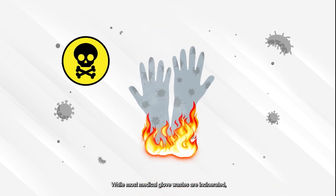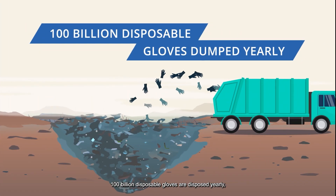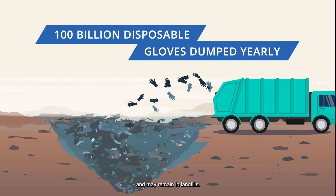While most medical glove wastes are incinerated, 100 billion disposable gloves are disposed yearly and may remain in landfills.